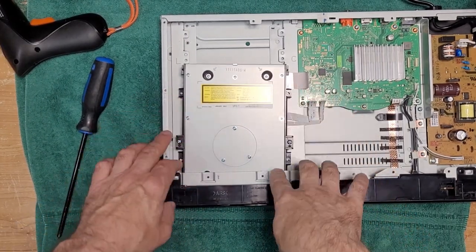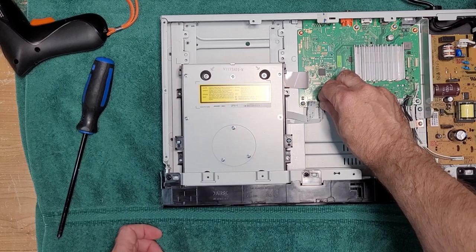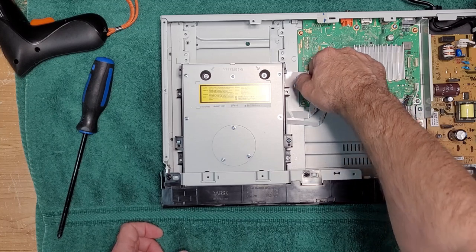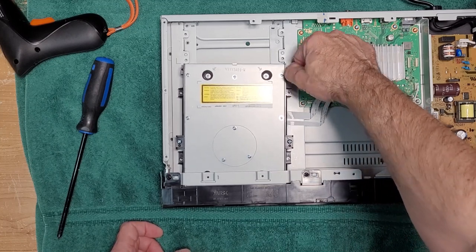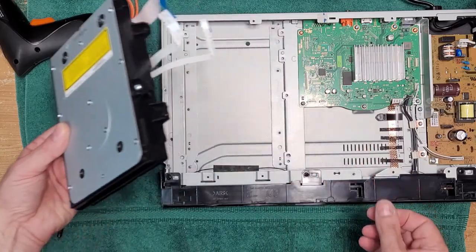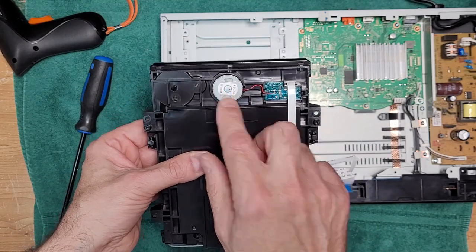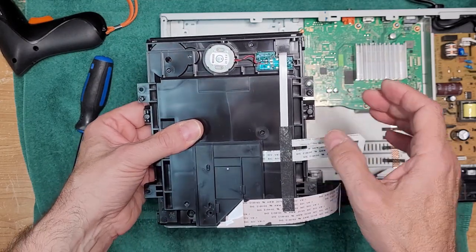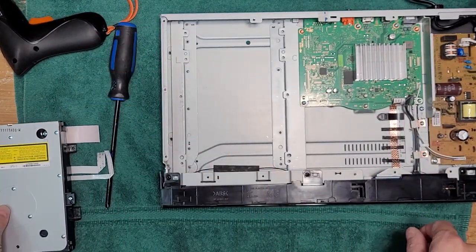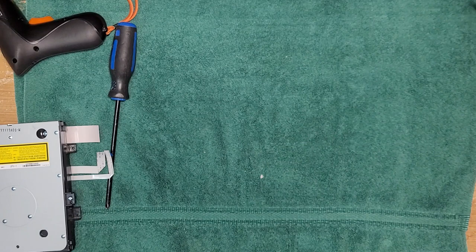It was only four screws and they're at the bottom. First, you want to disconnect the ribbon cables from the main board - they're already folded. Don't put too much pressure on them because these are really delicate. There's our drive. Nothing special about it. Let's see if we can open the door - that's working fine. We'll see what we can service in there. We'll set the main guts of the unit aside and work on the drive.